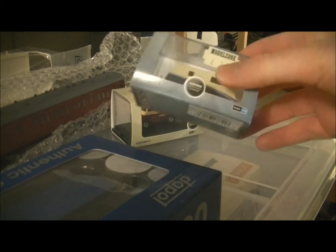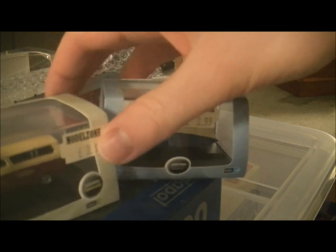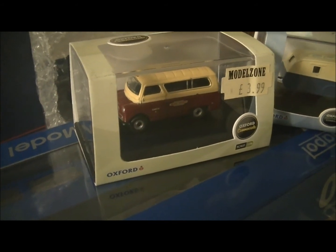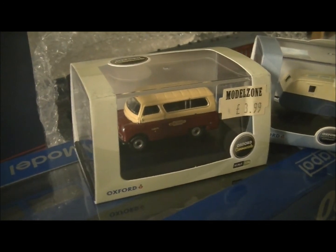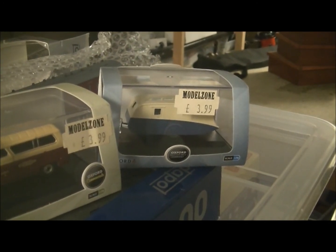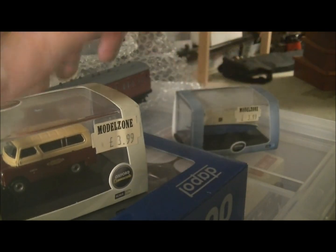The next two items I got in a stocking were these two Oxford die-cast vehicles. As you can see, I've got a Bedford British Rail workers bus — for like a track maintenance crew — that will surely find its way into a yard somewhere, maybe over by the shed. There's also a caravan which could be used on the high street or up in my hippie camp, another vehicle to go up there if there's enough room.